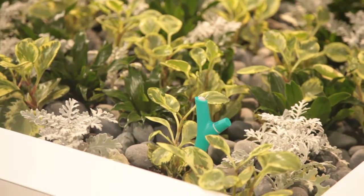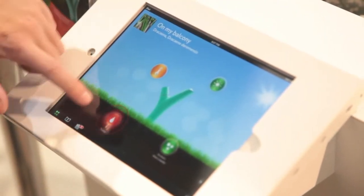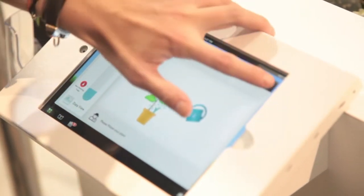Parrot has some flower power for you with their low energy plant monitor. You connect it via Bluetooth Smart to your mobile device. It monitors sun, temperature, fertilizer, and moisture, sending you notifications to let you know what your plant needs.